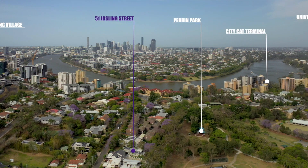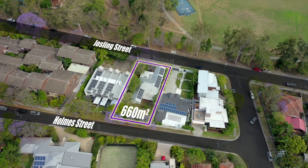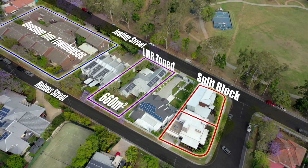Anyway, while we're waiting, we have more potential here than most homes. Being on a 660 square meter block with two street access and Alomar zoning, if the home was removed, you may have potential to split the block or develop into townhouses.